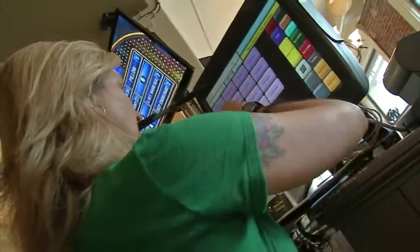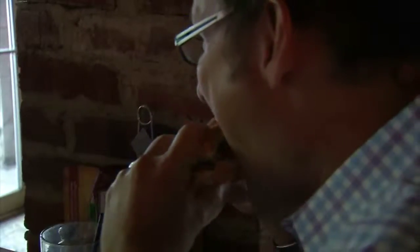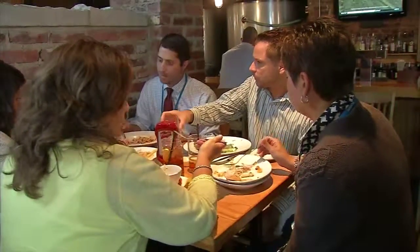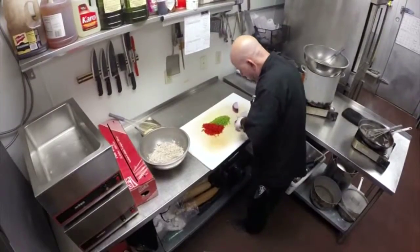It's another busy afternoon at the Bluegrass Brewing Company. Tables packed, plates full of food soon to be empty. Chef of catering Sean Haggerty is busy behind the scenes.